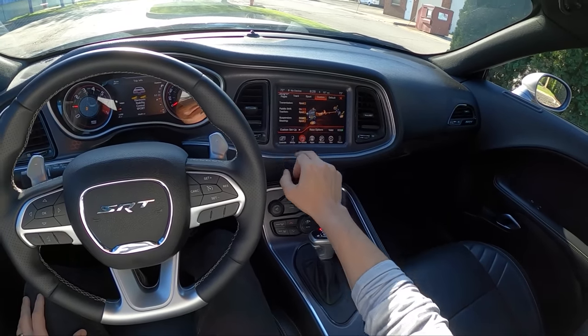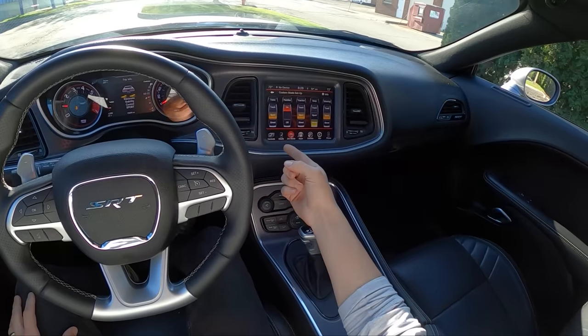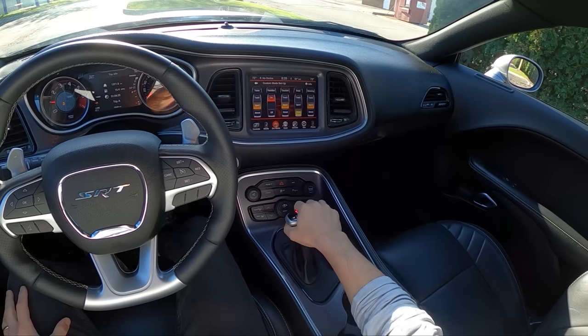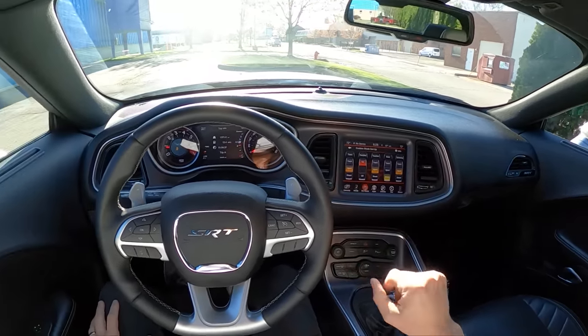I'm going to my custom drive mode here. I've got transmission set to sport, paddle shifters on, traction in sport, suspension in street, and steering in sport. We'll start with that and tweak as necessary.